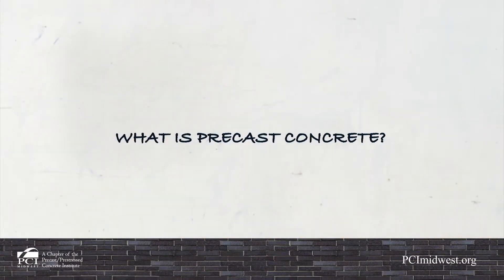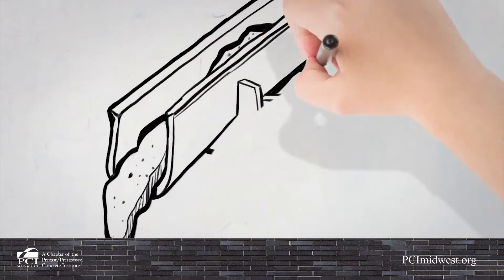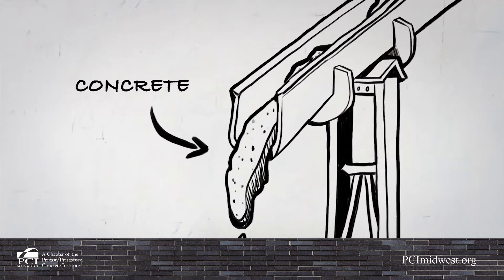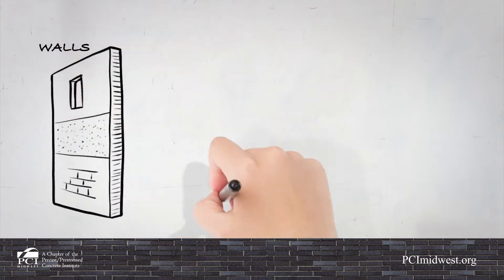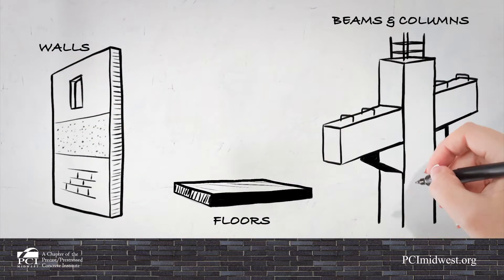What is pre-cast concrete? Concrete is placed into custom formwork at a manufacturing facility and cast into shapes for use in walls, floors, beams, columns, and much more.